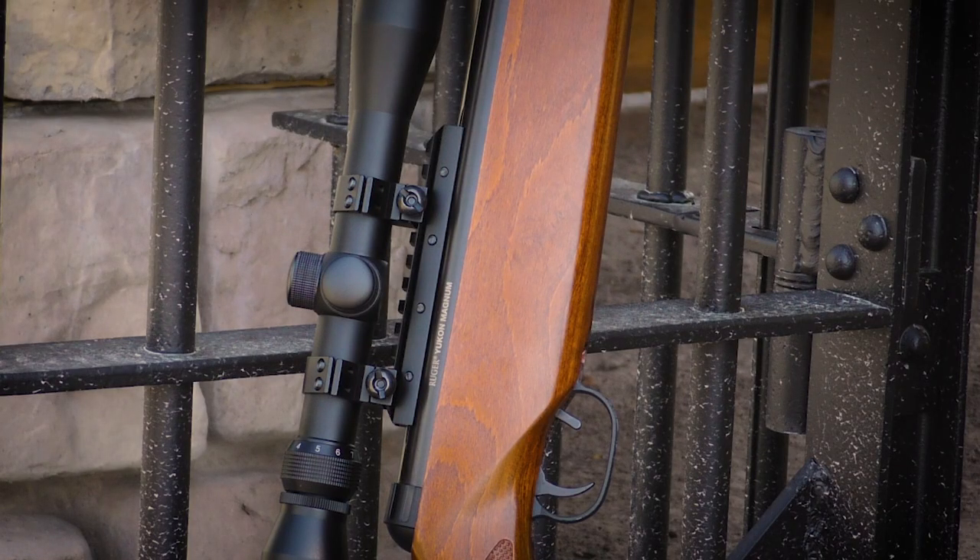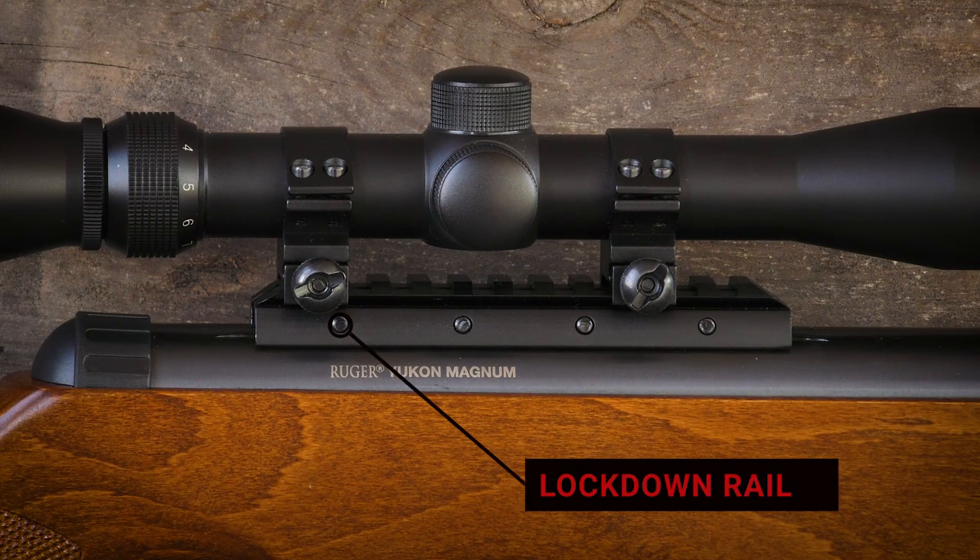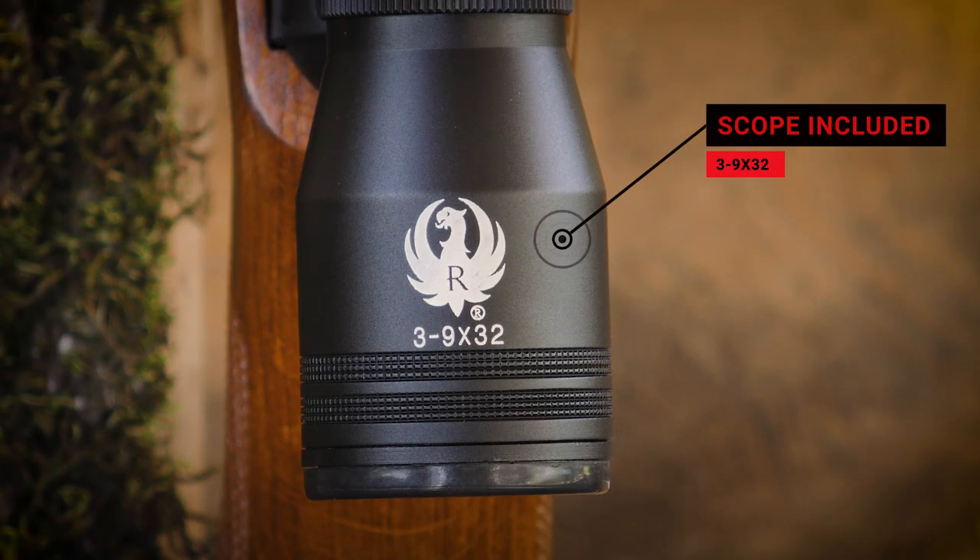The Ruger Yukon Magnum Air Rifle incorporates the Umarex Lockdown Rail, a Picatinny rail that makes it easy to mount the included mounting rings and the 3-9x32 rifle scope.